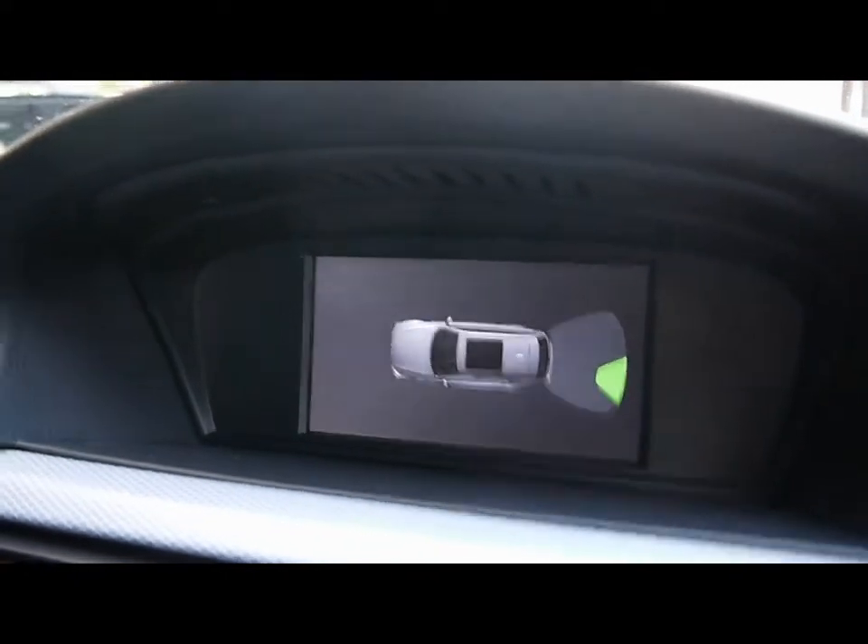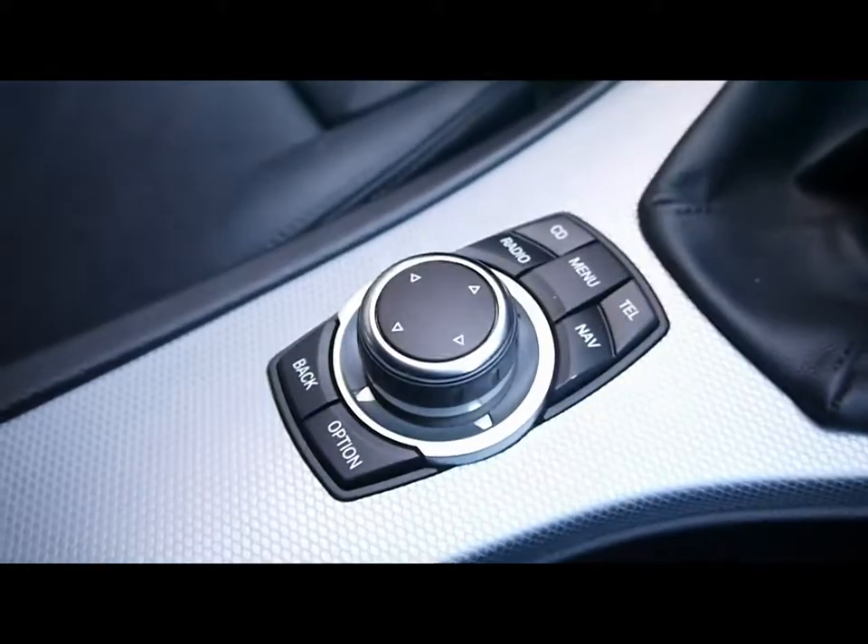If I pop the car into reverse you'll be able to see the on-dash display. ABS and DTC, engine start and stop button. Dual zone digital climate control, manual gearbox. All the controls for the iDrive are just here.